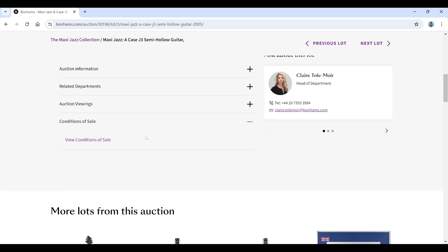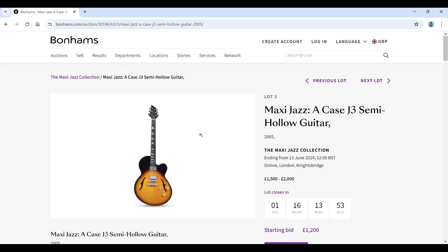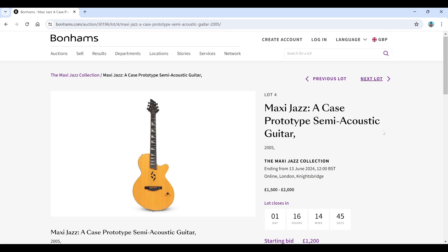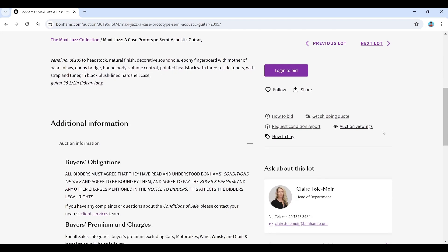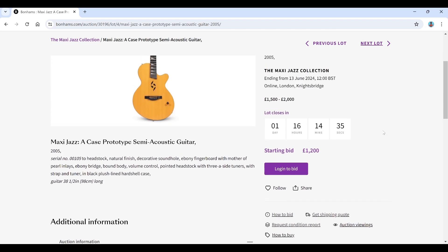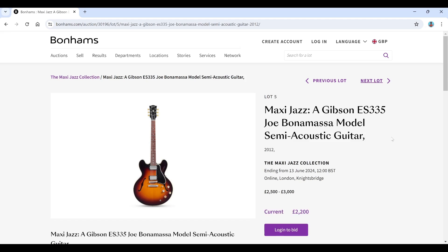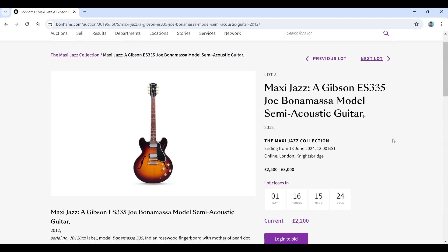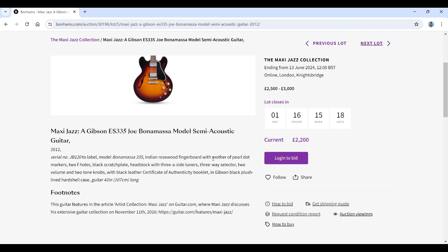The buyer's premium is confirmed at 28% for up to 40,000, and I don't think anything here will go over 40. There's another Case guitar — a semi-acoustic prototype, estimate 1,500 to 2,000. That brand rings a bell but I can't quite recall it. Then a Gibson ES-335 Joe Bonamassa model, estimate 2,500 to 3,000, currently at 2,200. The guitar features in an article on the artist collection on guitar.com.